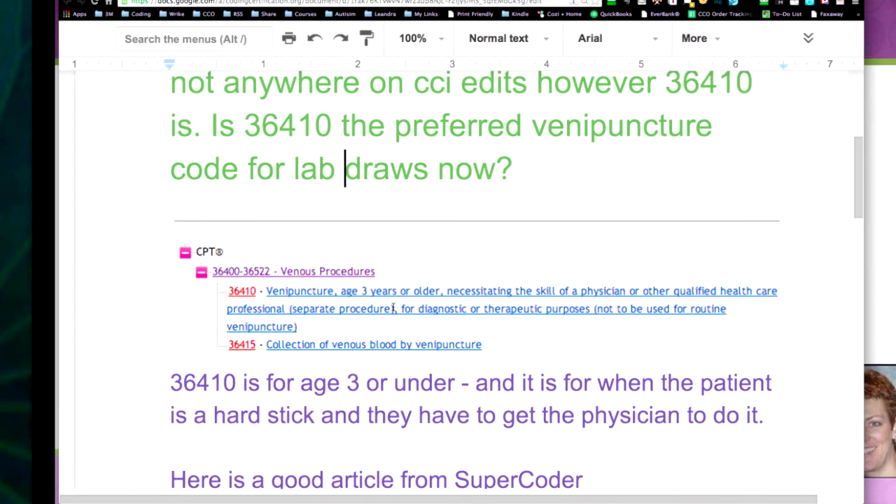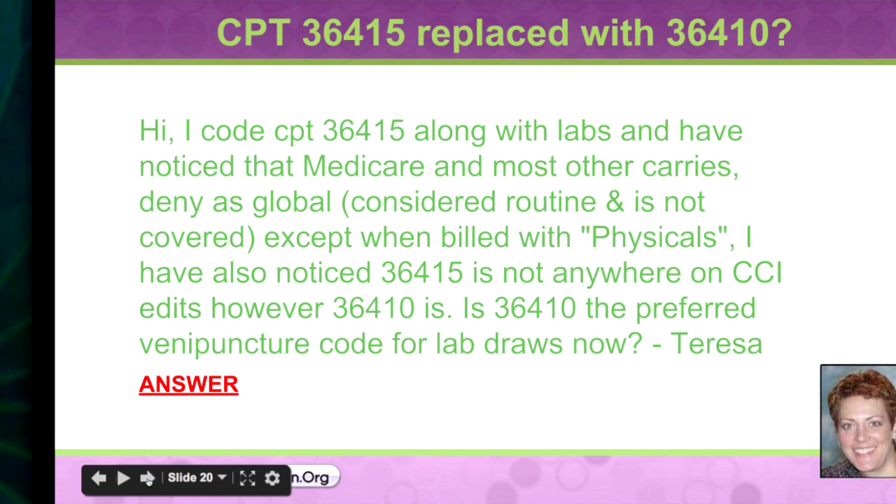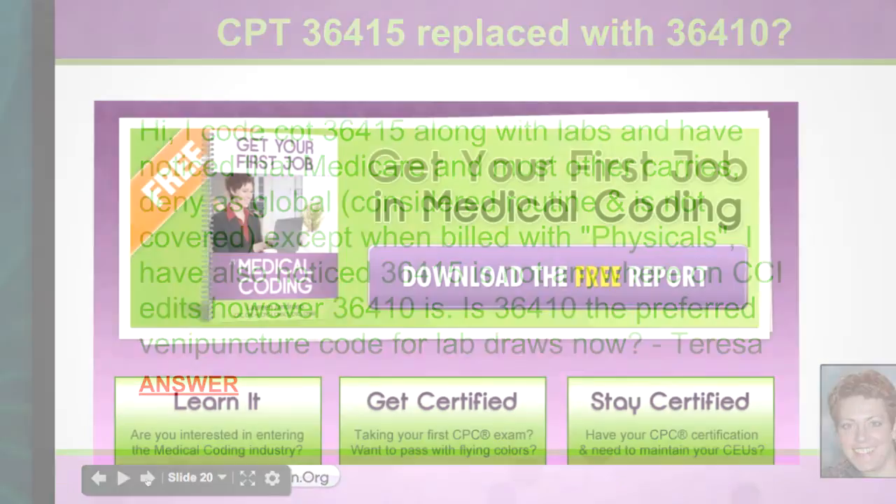It was pointed out that I said age three years or younger — I meant older. I read it wrong. So it is an age-based code. If you had someone younger than three, you would not use 36410; you'd use it for someone older. The key difference between 36410 and 36415 is needing the physician to come do it because the patient's a hard stick. So thank you for clarifying that in the audience.